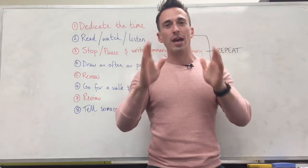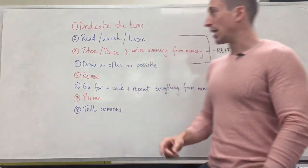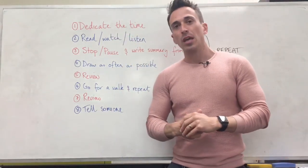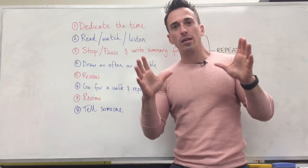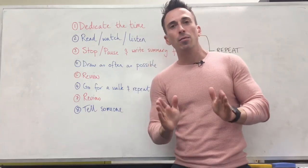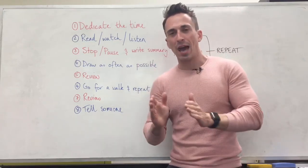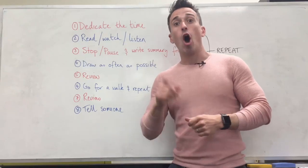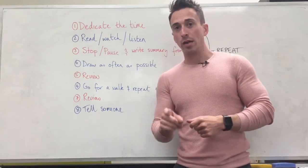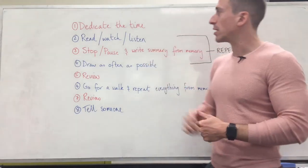What I'm going to go through are my eight steps to be able to remember anything. First step is you need to dedicate the time. If you want to understand or learn anything, you must set the time aside. Any person who is an expert at anything has dedicated many, many hours to doing that thing over and over and over again. So if you want to understand something, you must dedicate the time.